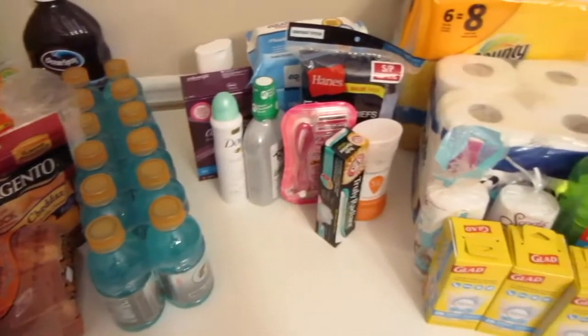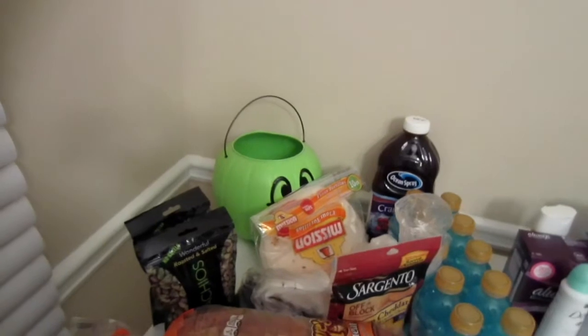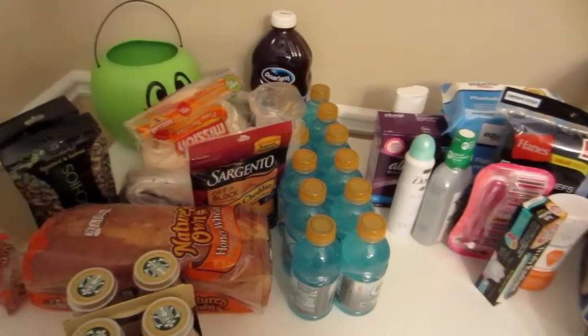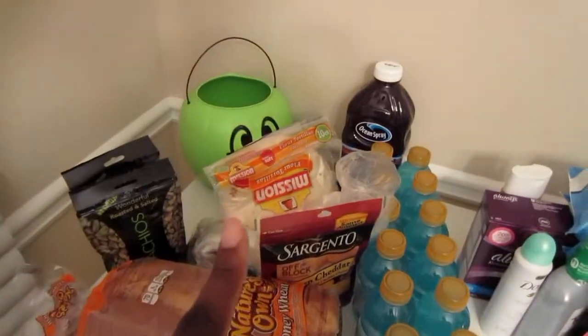Because it's now night time, I did put up the poultry and the dairy, and everything else is still here on the table so you guys can see that. I'm going to start from this side of the table and work my way over to the other side. So let's get started.